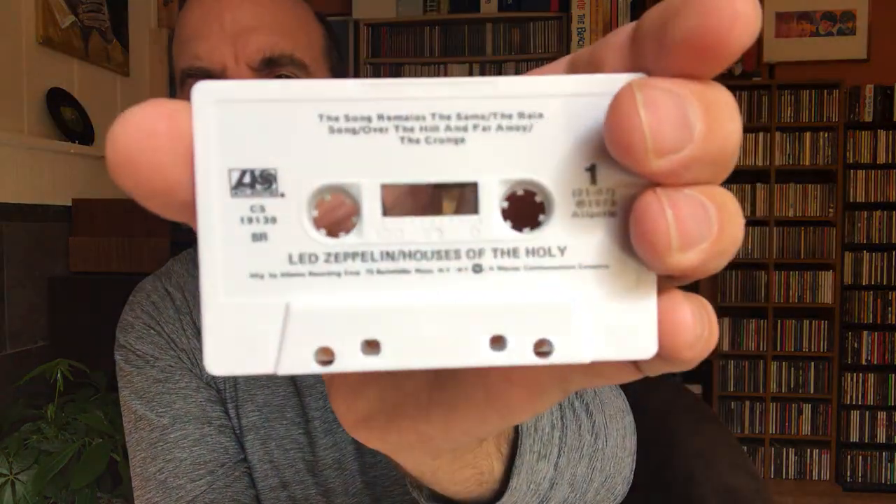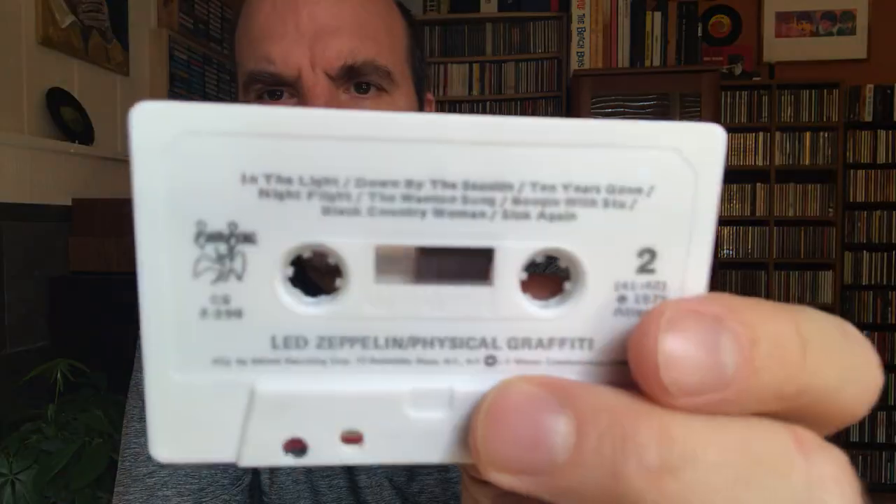Here's what the Led Zeppelin IV cassette looks like. There's no difference in the track listing for Houses of the Holy. However, there is a difference for Physical Graffiti — at the end of side one it has 'Bron-Y-Aur Stomp' (I think that's how you pronounce it). It's track two on side two normally, but they stuck it at the end of side one on this cassette.